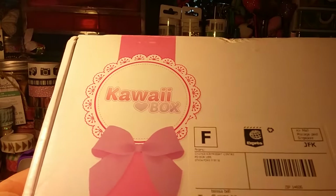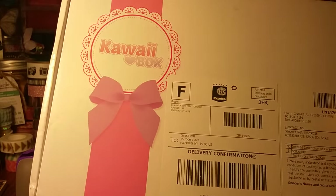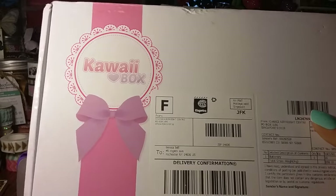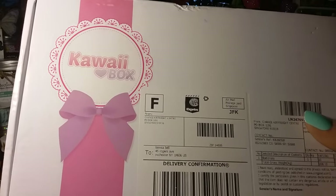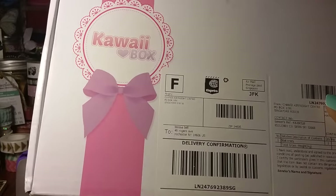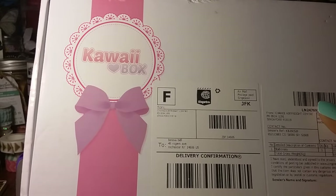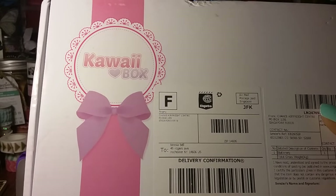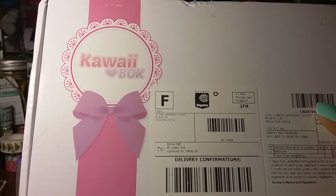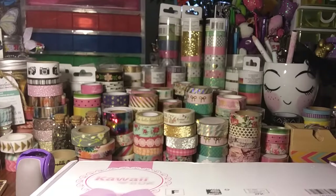You can subscribe one time or monthly. I'm doing it monthly — I did this last year and canceled it, so I'm kind of getting back into it. I don't know how long for. It's $18.90 a month and they send you a box full of kawaii items from Japan.